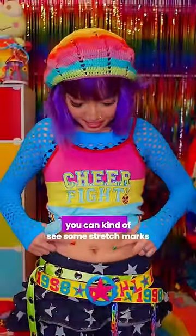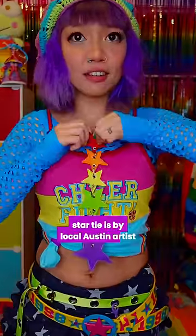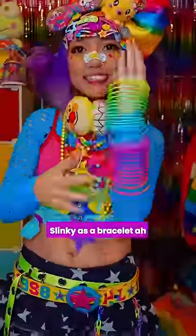I'm not so used to showing my belly — you can kind of see some stretch marks, and this is from giving birth to Enzo 10 years ago. The star tie is by a local Austin artist, Pretty Kitty Clothes. Chain necklace from Nomad Candy. Slinky has a bracelet.